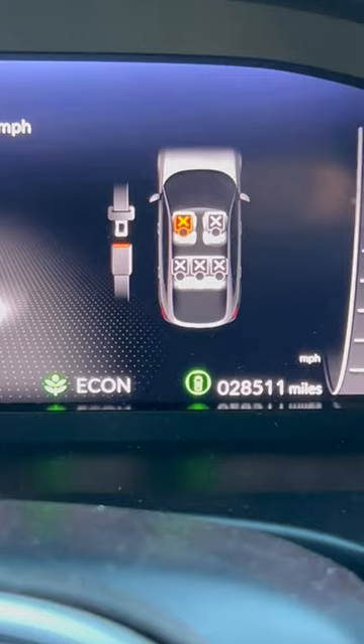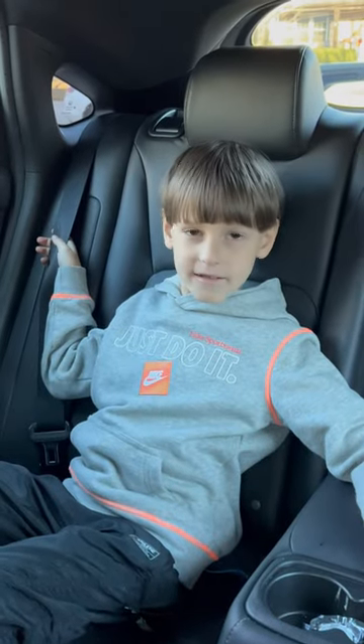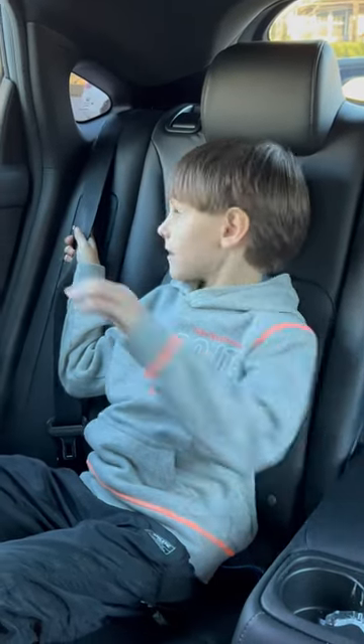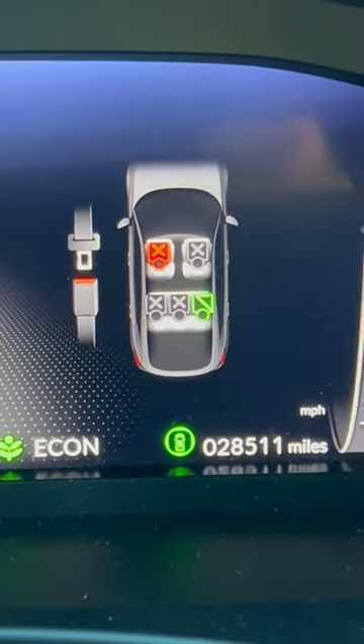There are seat sensors in the two front seats, but no seat sensors in the back. My son Maximus is in the back seat and the car doesn't know he's there until he buckles the seatbelt. Go ahead and buckle your seatbelt, please. Once he buckles his seatbelt, you'll see the indication turn green.